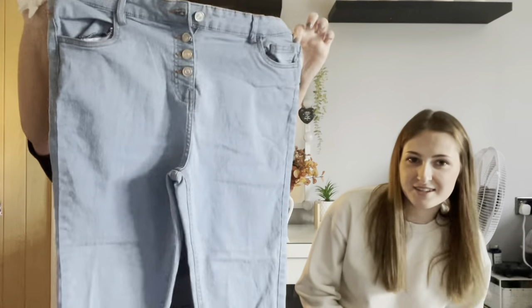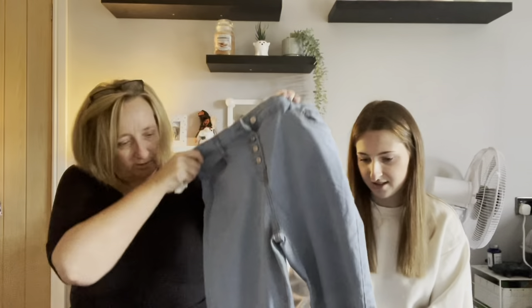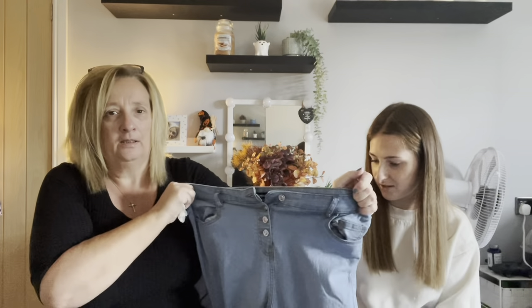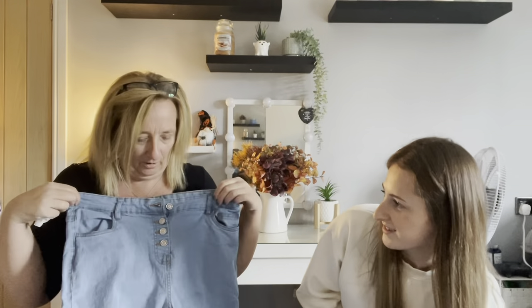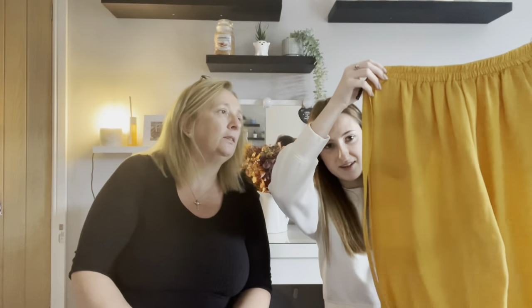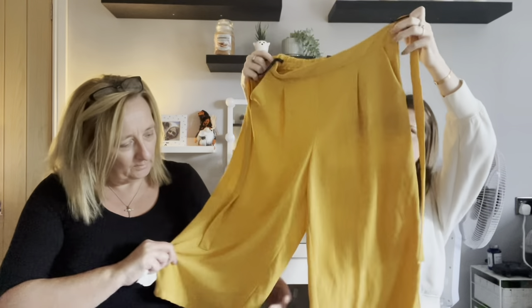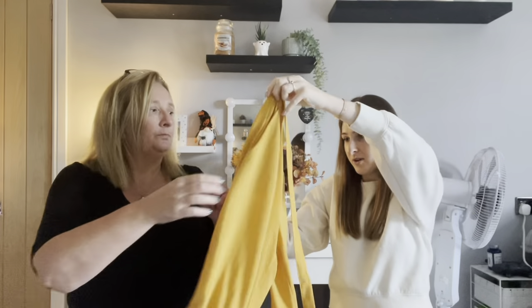The first item is a pair of stretch skinny jeans — Pep and Co, size 14. They're in pretty good condition and don't look like they've been worn much. They're quite stretchy. They'll be too big for Megan. Next up are some mustard yellow wide-leg tie-waist trousers from Primark, size 6. They're quite nice and good quality with no damage.